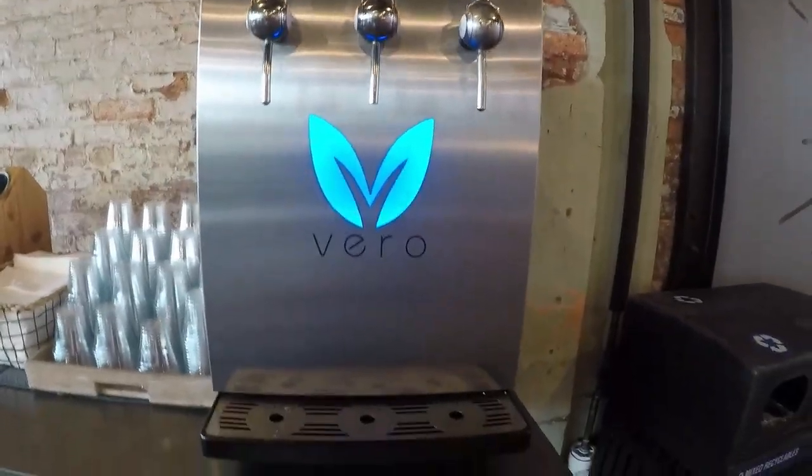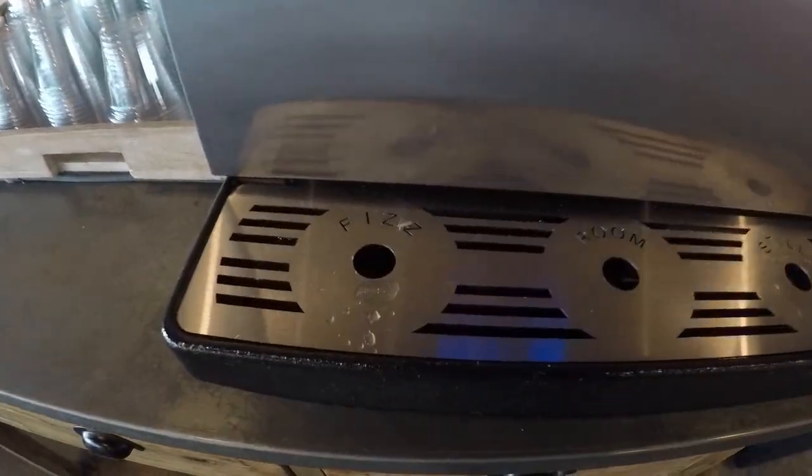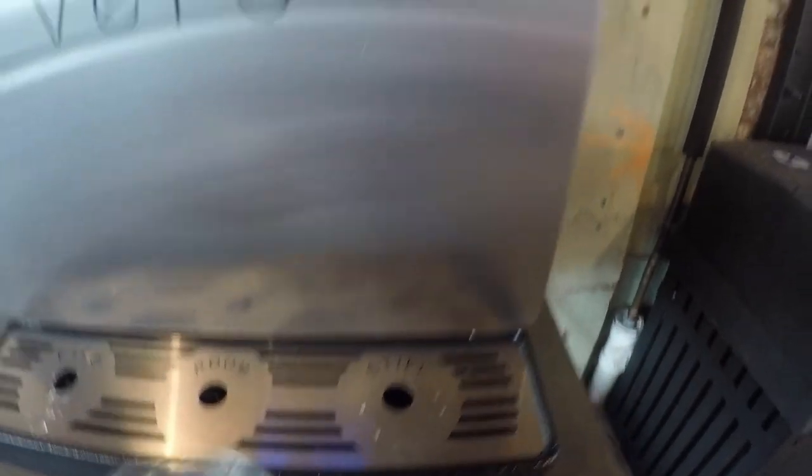They have these water machines where you can get bubbly, room temperature, and still water. Very cool — this should be water for everybody.